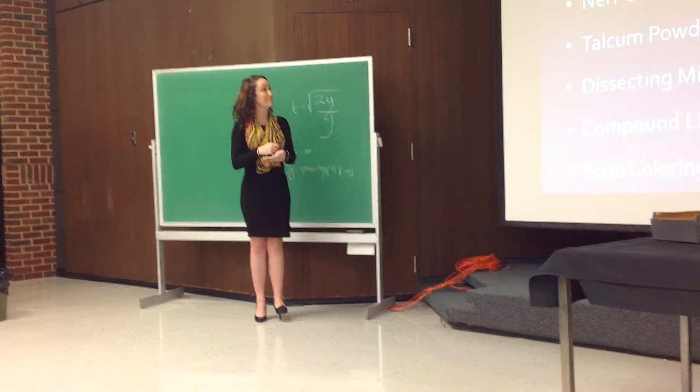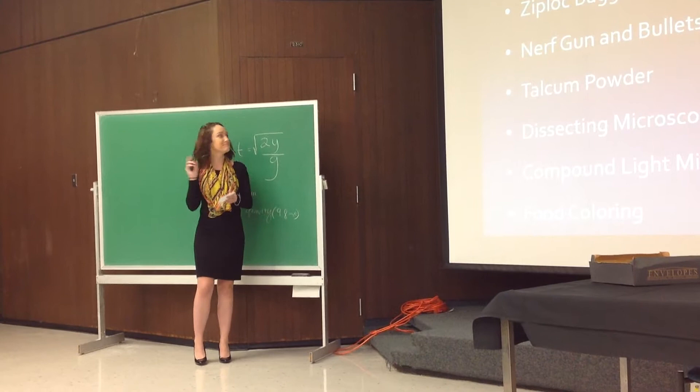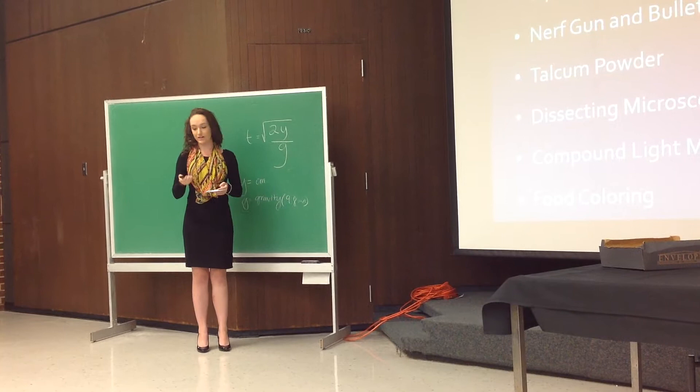Materials: we used latex gloves, Ziploc baggies, a Nerf gun and bullets as the weapon, talcum powder, a dissecting microscope, a compound light microscope, and food coloring.